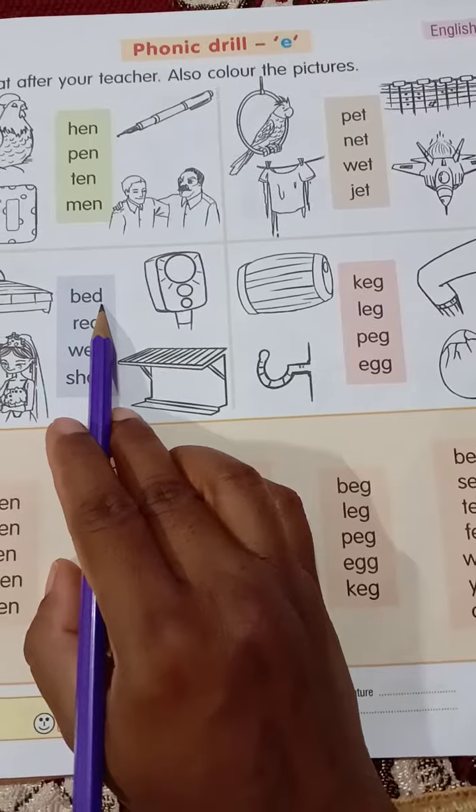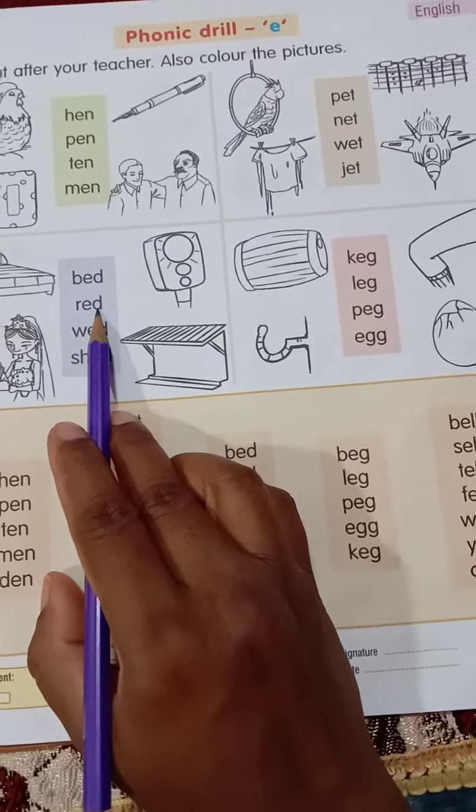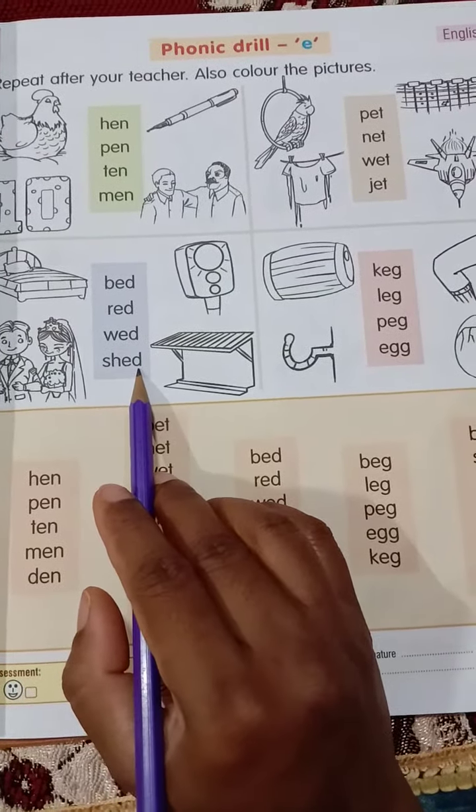B-E-D, bed. R-E-D, red. W-E-D, wed. S-H-E-D, shed.